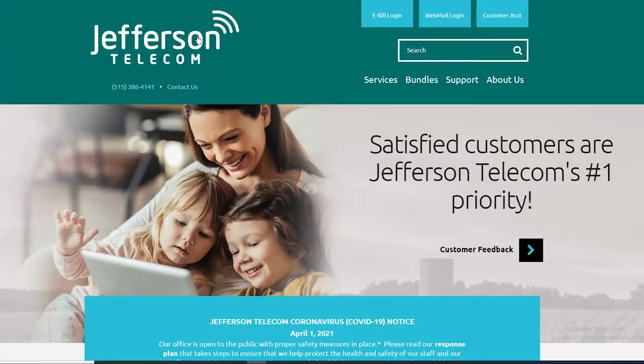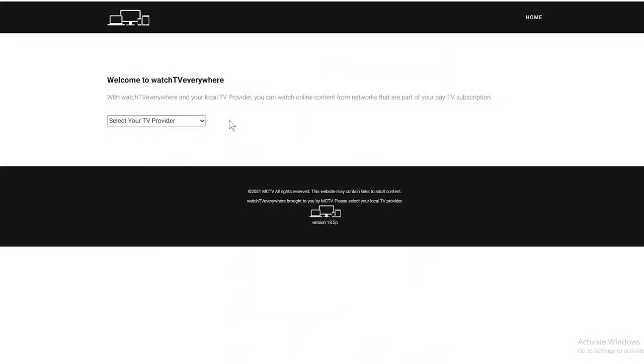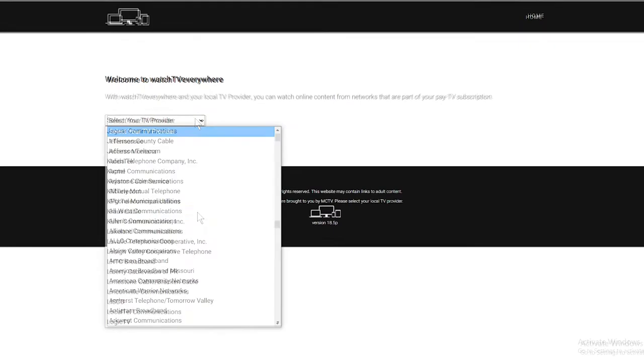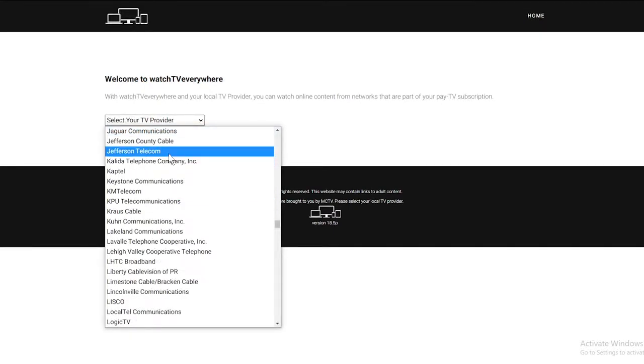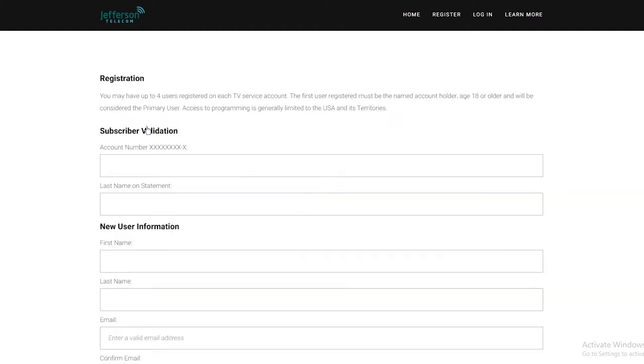Click the Watch TV Everywhere link at the bottom of the jeffersontelecom.com homepage, or go directly to watchtveverywhere.com. Choose Jefferson Telecom from the pull-down list of providers, then click Register from the menu and input your customer information to sign up.